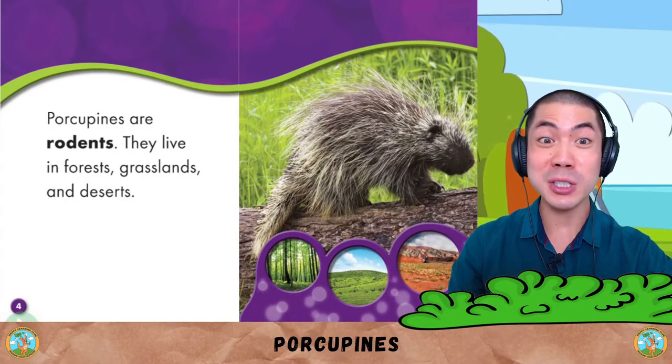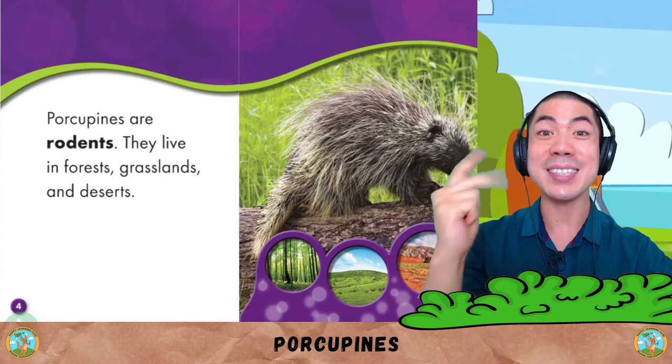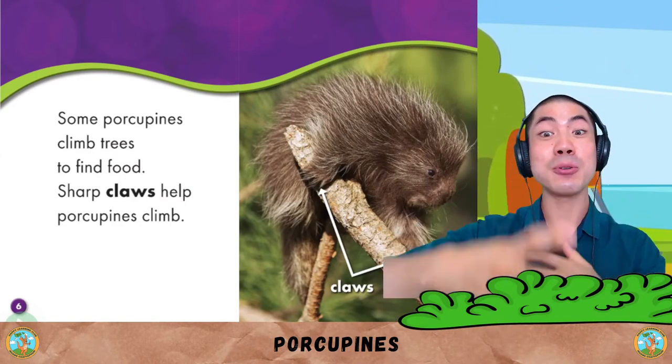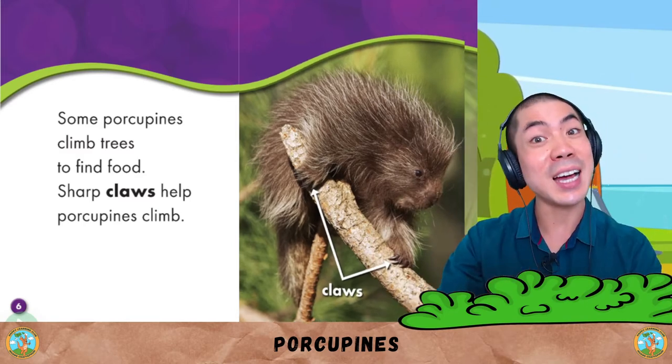Porcupines are rodents. They live in forests, grasslands and deserts. Some porcupines climb trees to find food. Sharp claws help porcupines climb.